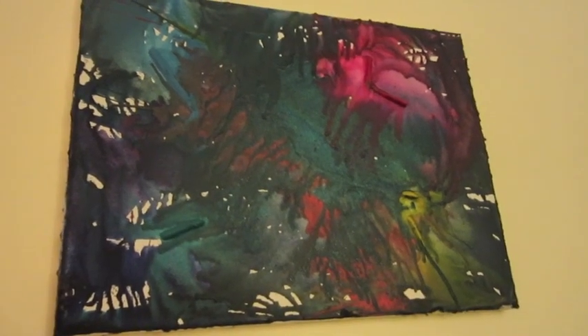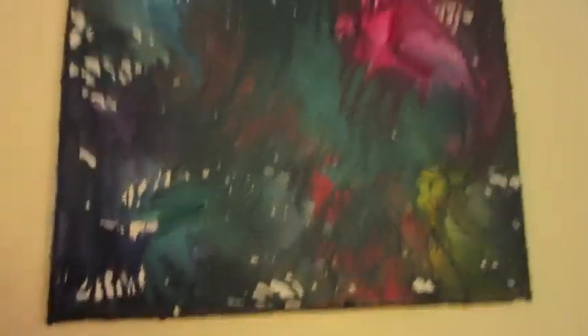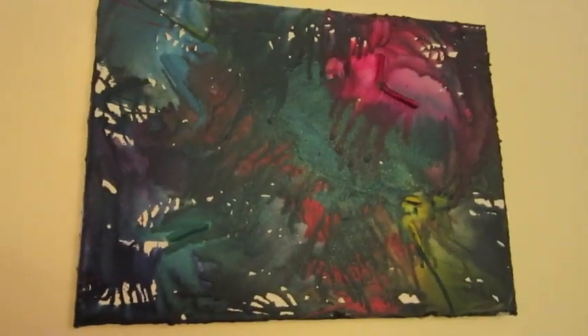The first melted crayon art that I did — I had such a good time. I left little pieces of the crayons stuck to it, which you don't have to do, but I just thought it was really neat. It was Shawn's brilliant idea to do this at the surprise party the other day.